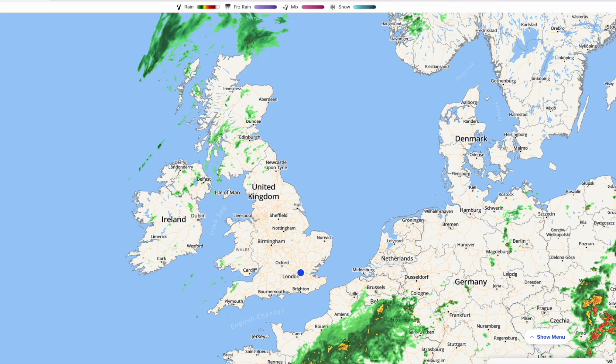The jet stream extends if not over towards the north of Scotland, out in the Atlantic Ocean. That means it's a fresher westerly flow, but it is high pressure dominated, which means that it is fairly dry.